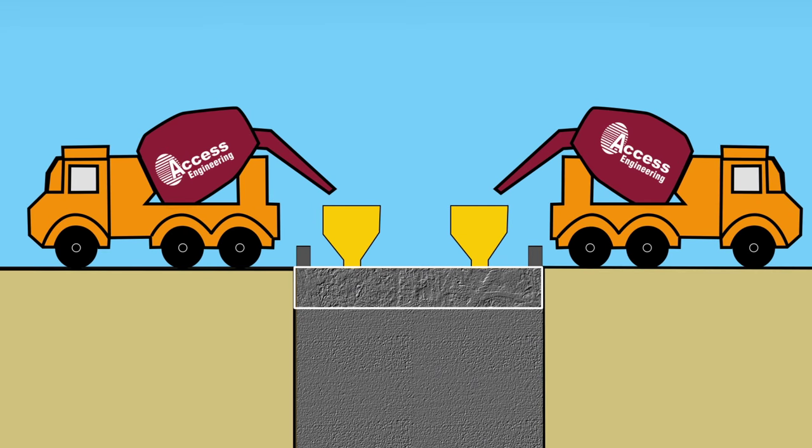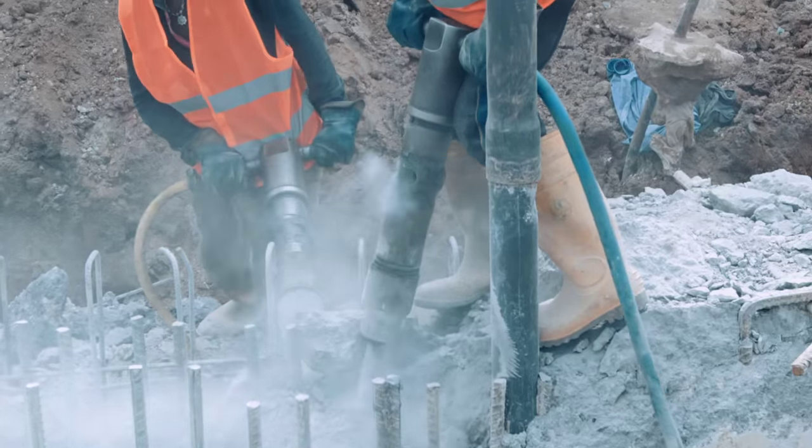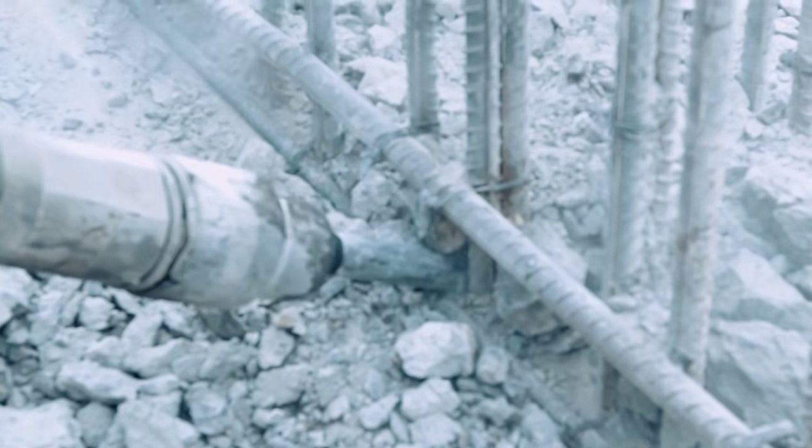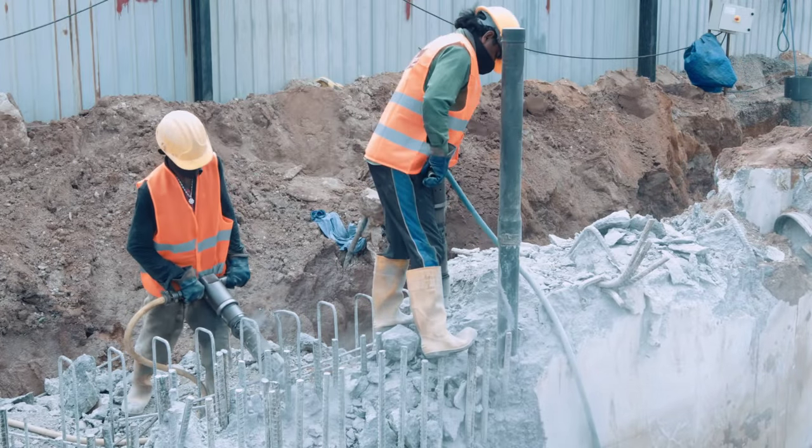This solid substance which emanates to the surface is subjected to head cutting. After hacking away the unsound head concrete, a tie beam completes the section of the diaphragm wall.